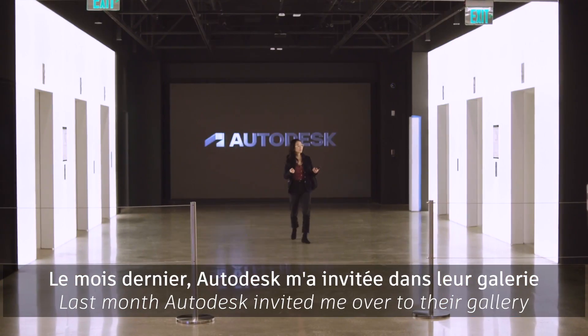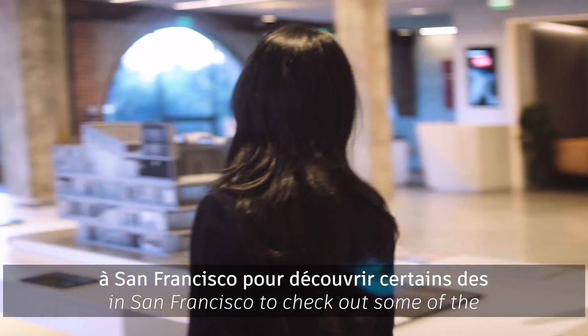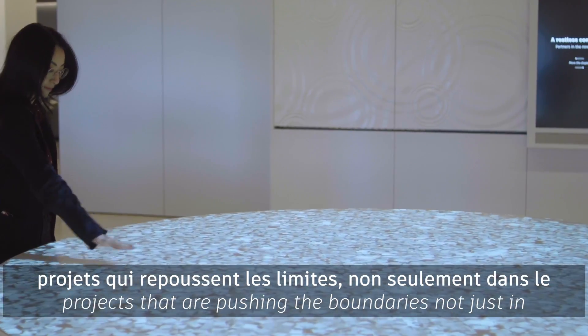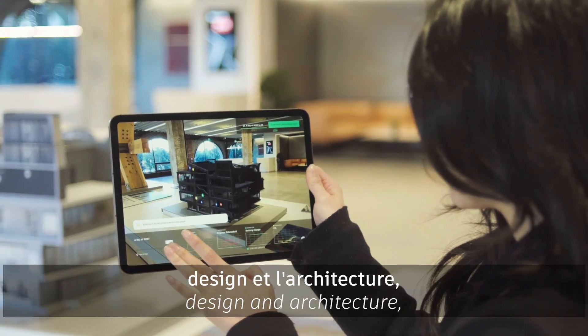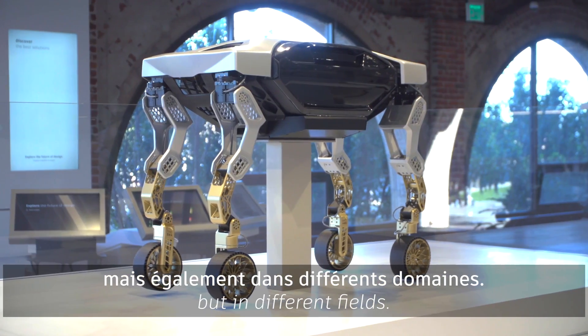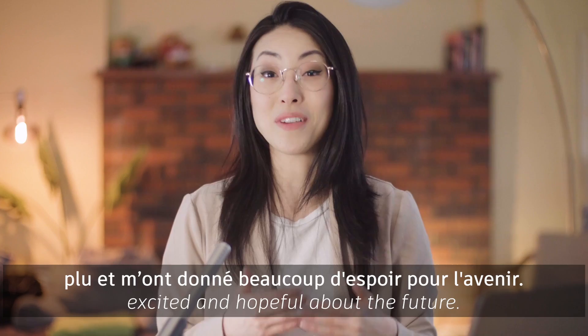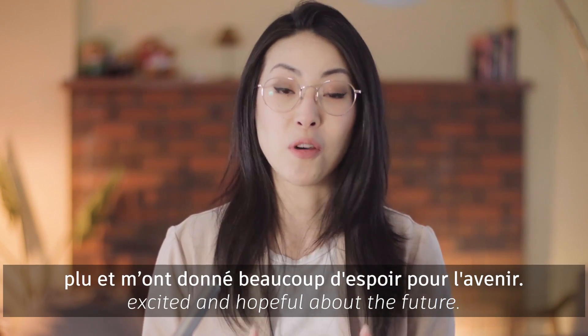Last month, Autodesk invited me over to their gallery in San Francisco to check out some of the projects that are pushing the boundaries, not just in design and architecture, but in different fields. I'm not going to lie — some of these projects really got me excited and hopeful about the future.